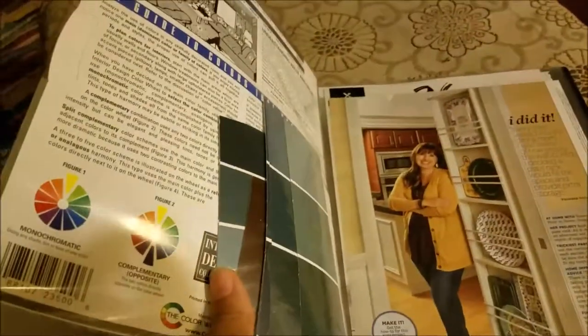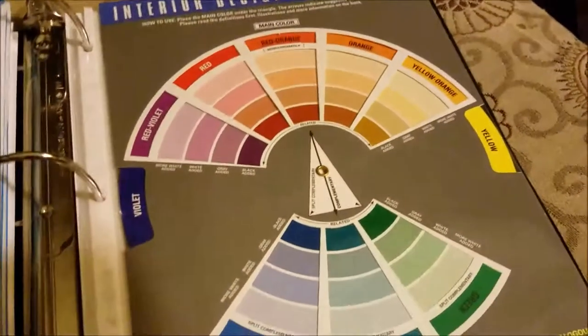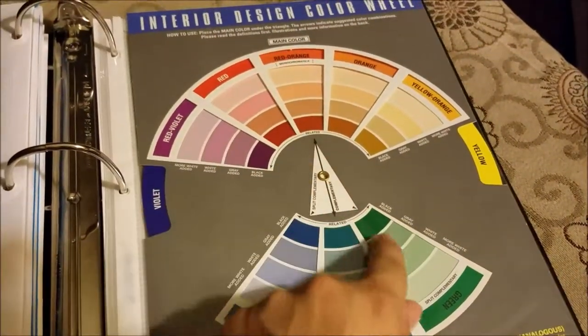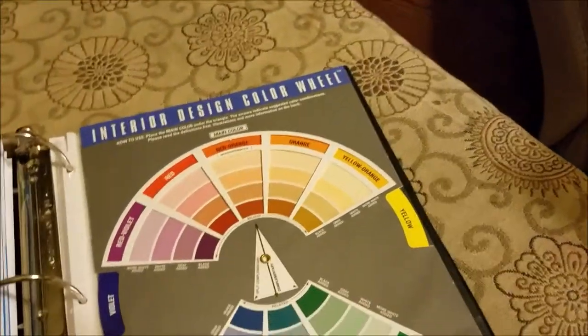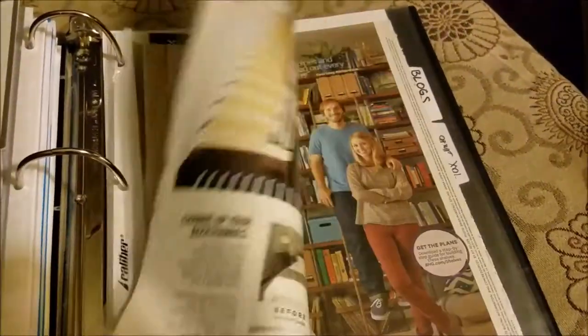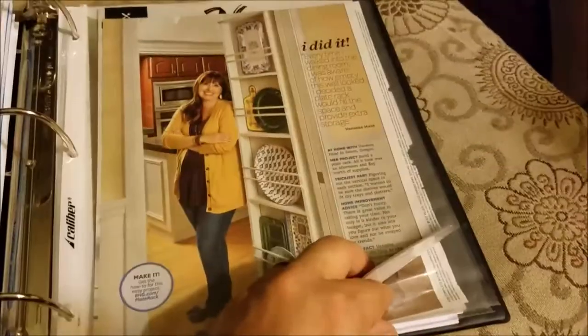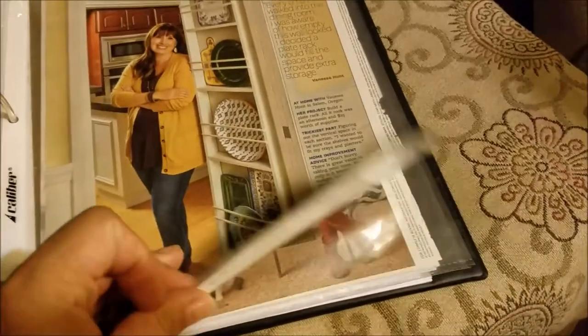My household projects tab includes a color wheel that Michael picked up for me, and I have my paint swatches. A couple of these colors we already have in our house. These are really good to have because we still have the downstairs to paint, so picking out paint colors and looking at swatches is helpful. There are also a couple of articles from the 'I Did It' section of Better Homes and Gardens that I really liked and wanted to keep.